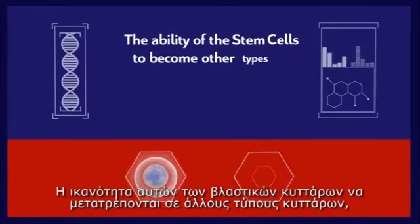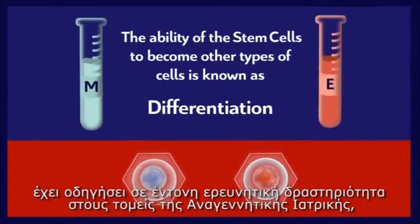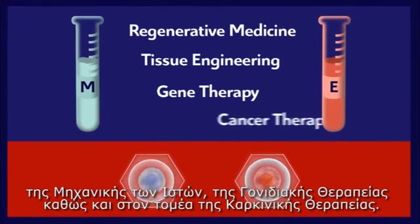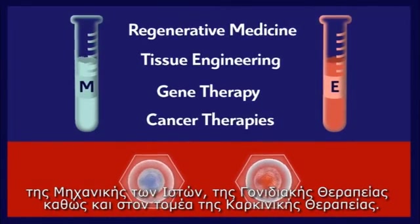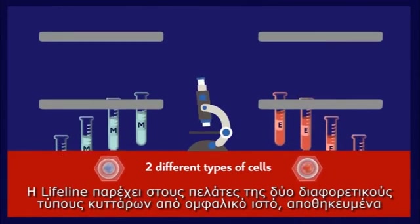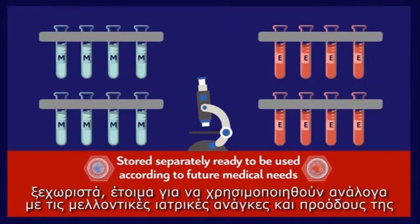The ability of these stem cells to become other types of cells — known as differentiation — has led to intense research in the fields of regenerative medicine, tissue engineering, gene therapy, as well as cancer therapies. Lifeline provides its clients with two different types of cells from cord tissue, stored separately and ready to be used according to future medical needs and advancements.